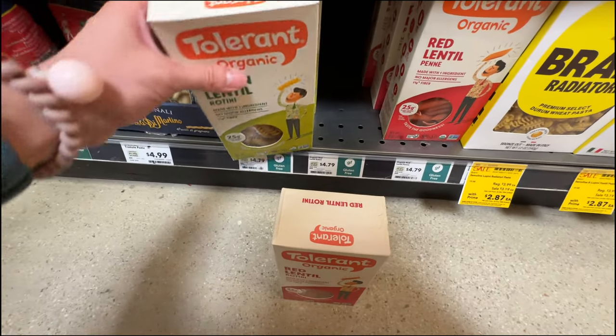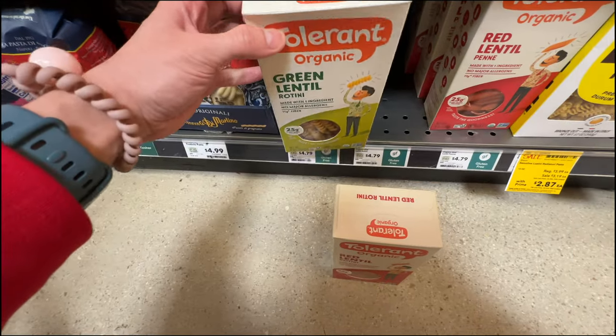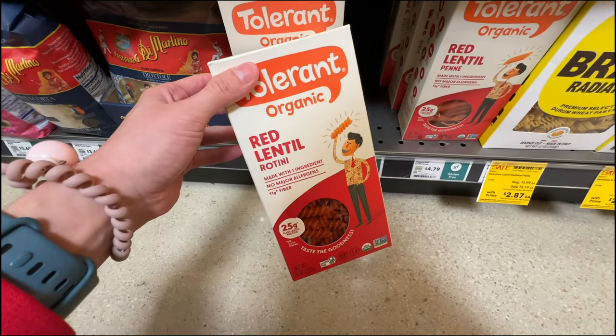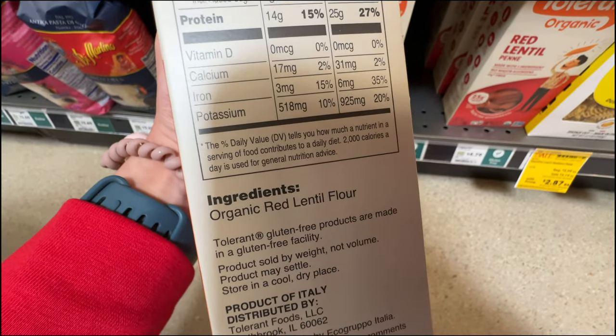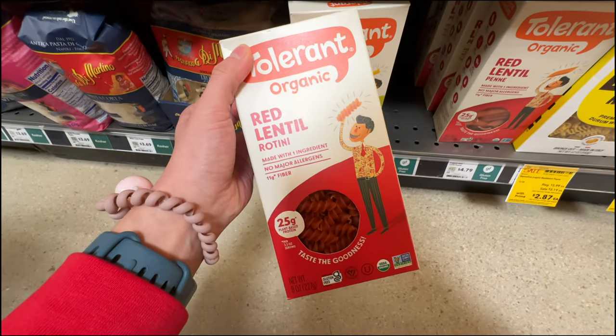You can get the red or green lentil version. I haven't tried the red lentil one yet - let me try this at $4.79. It has a very nice chewy texture, which I love. The ingredients are really clean: just organic red lentil flour. Love that.